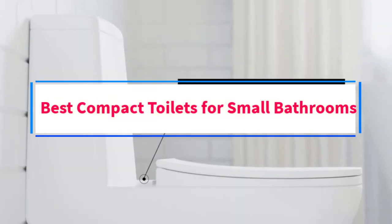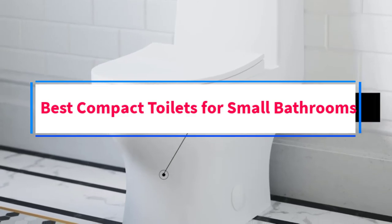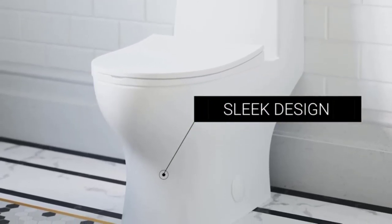Are you looking for the best compact toilets for small bathrooms? In this video, we will look at some of the 7 best toilets on the market.